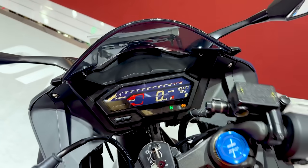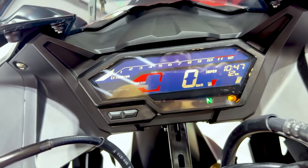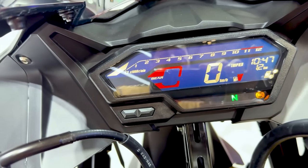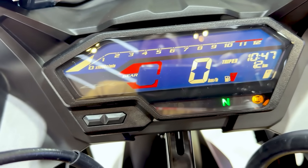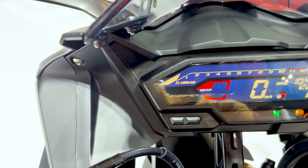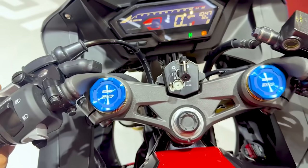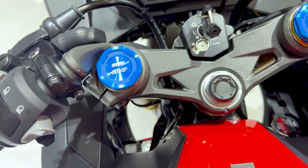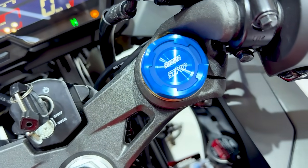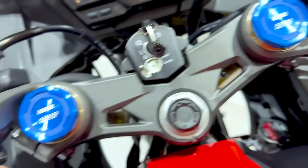Untuk bagian atas ini, teman-teman, sebenarnya instrumennya masih sama — tidak ada perubahan pada generasi 2025 ini. Backlight-nya warna dark blue, sementara ada beberapa sentuhan merah. Seperti itu teman-teman, minimalis. Dan di bagian sini clean, tidak ada apapun, cover-cover-nya masih sama. Perhatikan bagian tutup suspensinya — diklir warna biru. Itu SFF-BP — Separate Function Fork Big Piston.